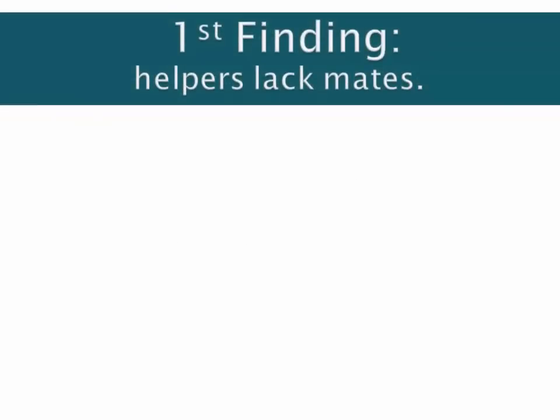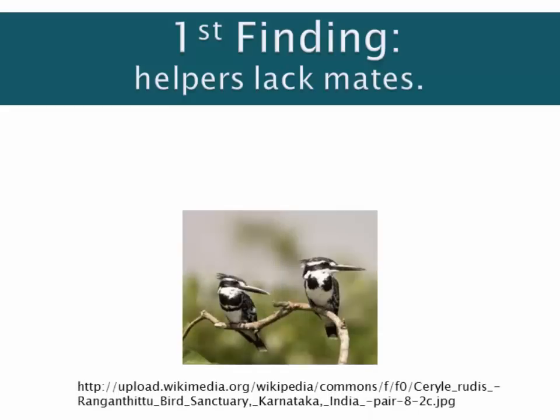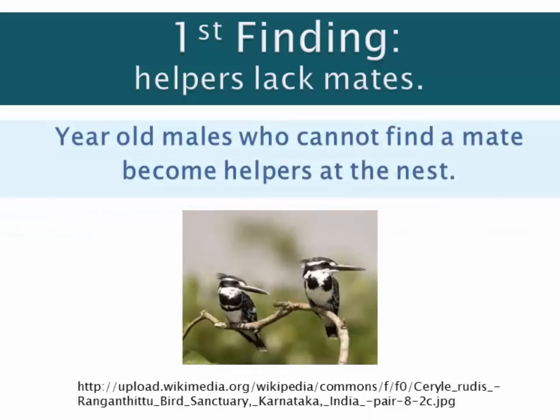This study is quite complex, but we're going to simplify it into seven findings. The first finding that Reier made was that helpers lack mates. The reason why some males stay around and become helpers at the nest is because they failed to find a mate during their first year.